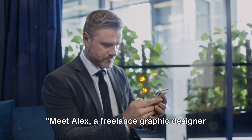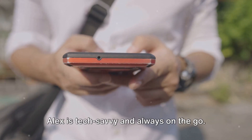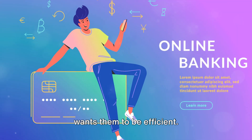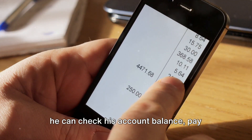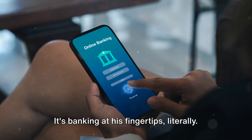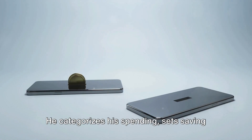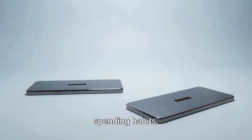Meet Alex, a freelance graphic designer who's about to experience the convenience and control that neobanks offer. Alex is tech-savvy and always on the go. His banking needs are simple, but he wants them to be efficient. With just a few taps on his smartphone, he can check his account balance, pay bills, or transfer money. Alex also uses his neobank's budgeting tools to manage his freelance income. He categorizes his spending, sets saving goals, and even gets insights into his spending habits.